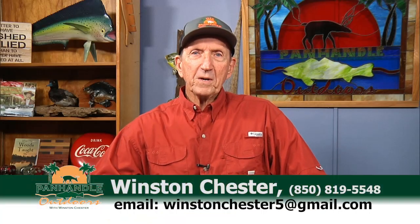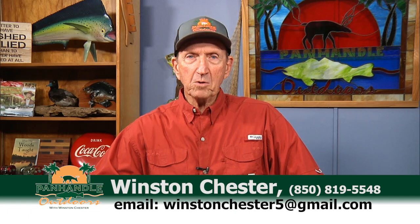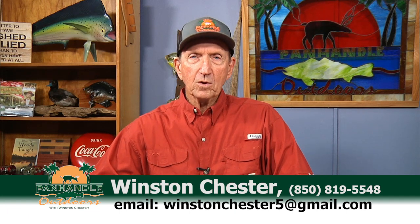Good morning folks, welcome to Panhandle Outdoors. I'm Winston Chester. I'm glad you're here with us on this Monday morning, starting off a good week. Let's start with our weather brought to us by Gulf Coast Air Conditioning — Drew Pollard and the hard working crew taking care of our everyday comfort needs.